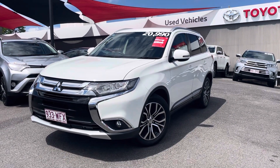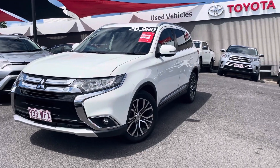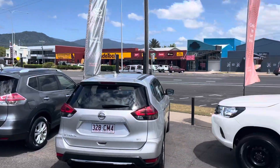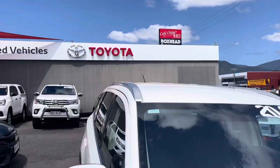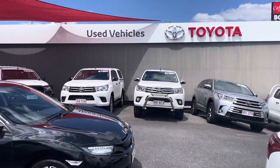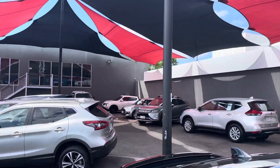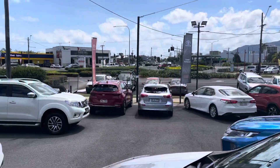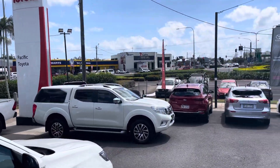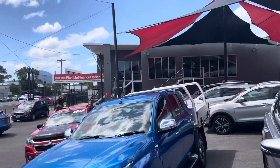G'day guys, Oliver here from Pacific Toyota giving you the virtual tour of our 2016 Mitsubishi Outlander. First off, I'd like to give you a run through our showroom here in Cairns. At 77 Mulgrave, we are one of two yards, the other being located at 235 Mulgrave Road. As you can see, we have a very large variety of stock ranging from SUVs through four-wheel drives and sedans.